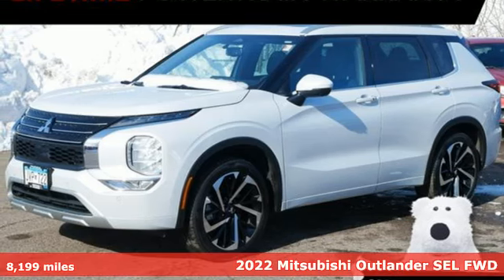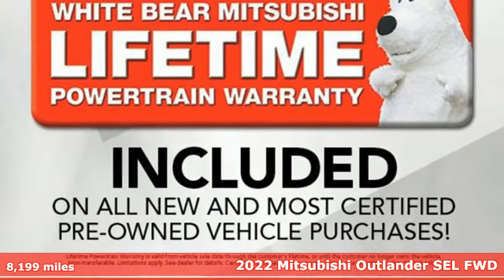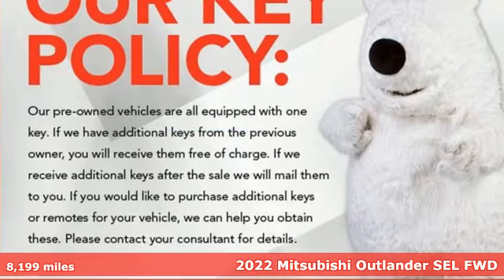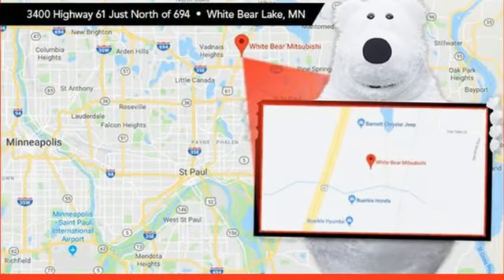Here's a certified 2022 Mitsubishi Outlander. This Outlander is the family-friendly crossover utility vehicle waiting to hit the trail with a perfect balance of power, performance, and an unforgettable ride.